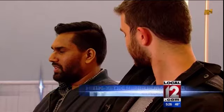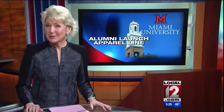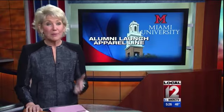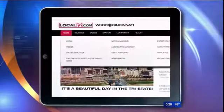Perry Shibley, Local 12 News. The founders of Oros graduated from Miami — my alma mater, of course — in May of last year. And if you'd like more information on their Kickstarter campaign, or maybe you want to make a purchase, you can follow the link under the News tab on local12.com.